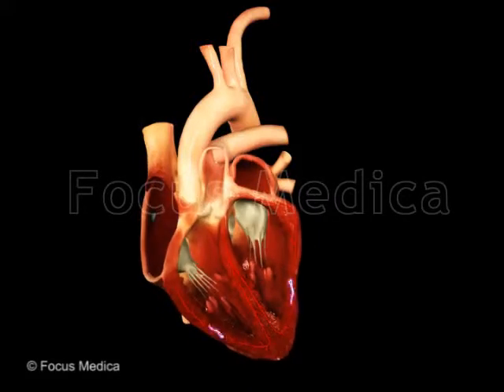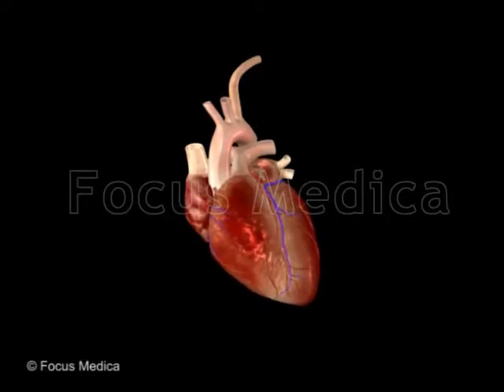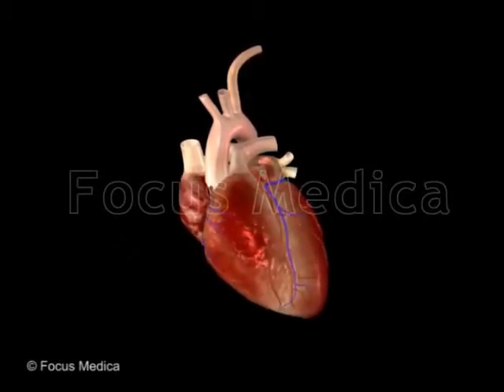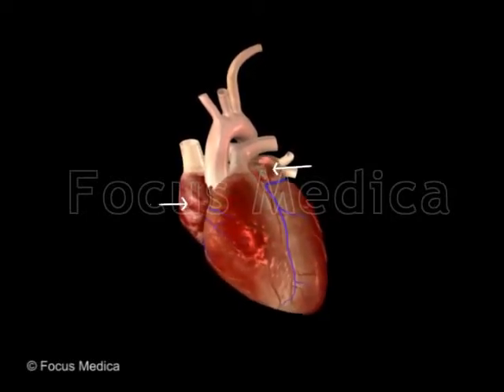The heart's electrical system. The pumping action of the cardiac muscle generates a pulse or heartbeat. The normal pattern of heartbeat is due to the contraction of cardiac muscles, which commences in the atria.